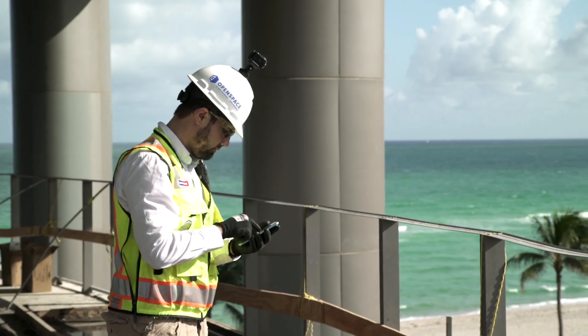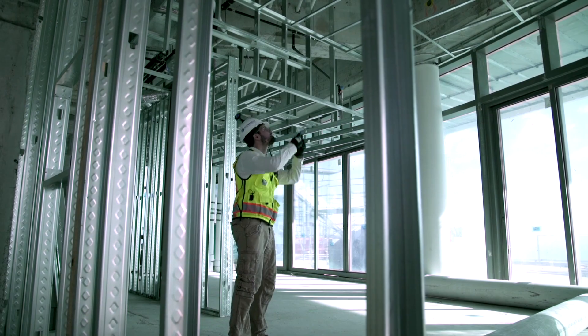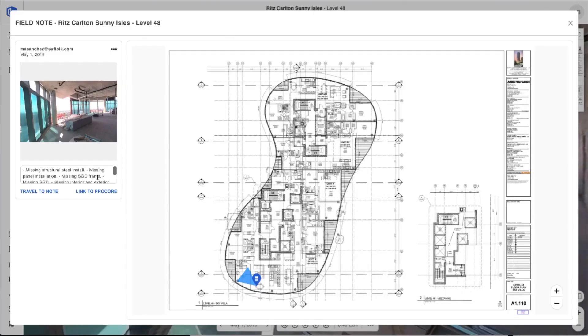The feature I used the most was the field notes. Taking pictures and then putting a note next to it would generate a report that we were able to use during meetings.